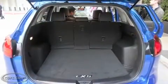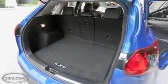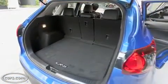Behind the second row, there's about 35 cubic feet of cargo space. Fold those seats down and you're looking at about 65 cubic feet of maximum space. Not bad, again, considering how small this is on the outside.